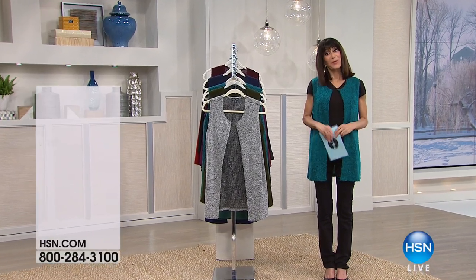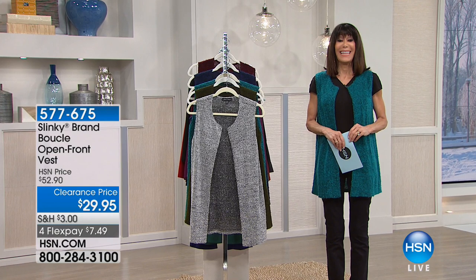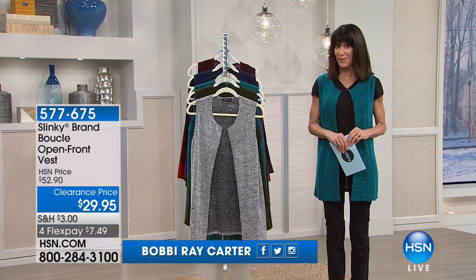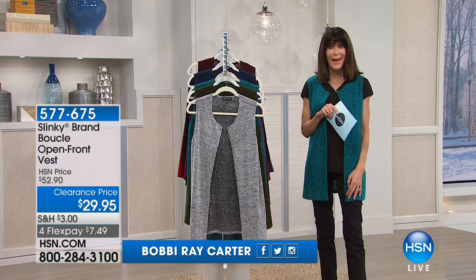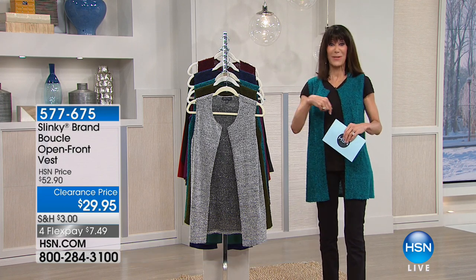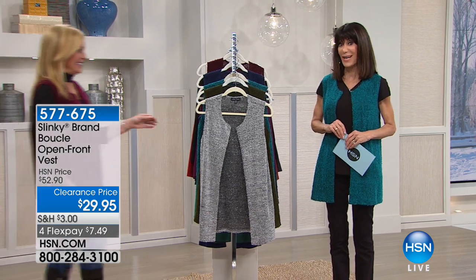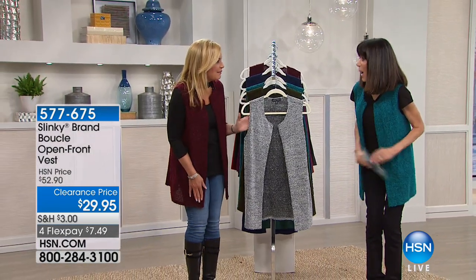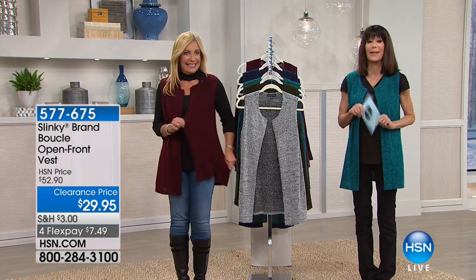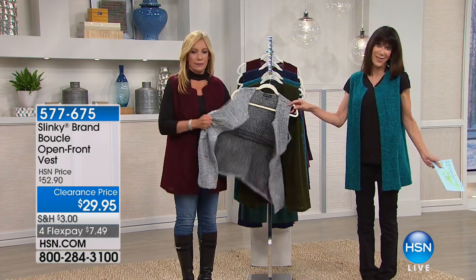Thank you so much for joining me. My name is Bobbi Rae Carter, and it's all about fashion, fashion, fashion. This is the first big sale of the year. And something you don't see a lot in our fashion sales — it is Slinky. I want to welcome in my very special guest, the amazing Miss Jackie Schechter, who is the head of design and merchandising for Slinky.